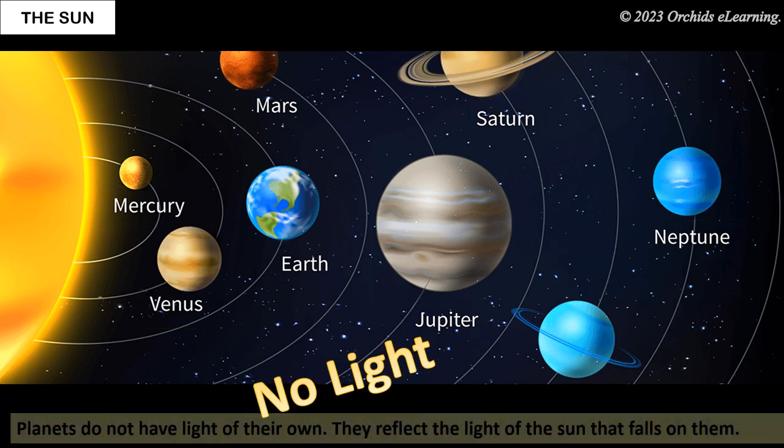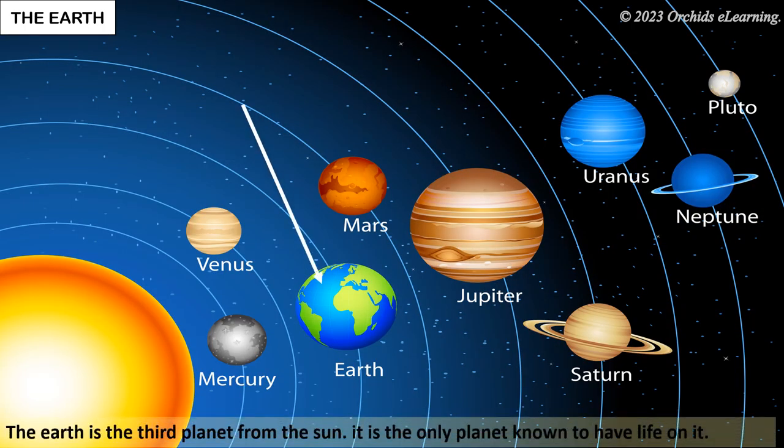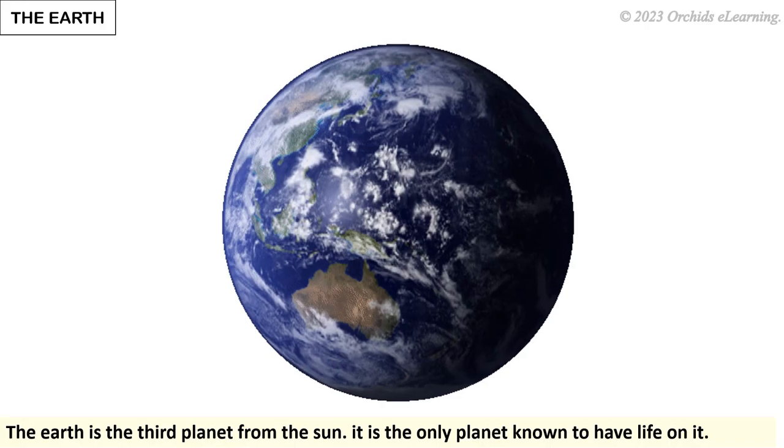Planets do not have light of their own. They reflect the light of the sun that falls on them. The earth is the third planet from the sun. It is the only planet known to have life on it.